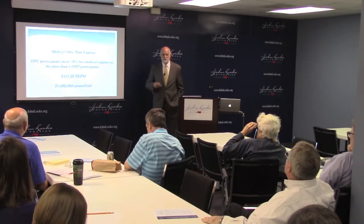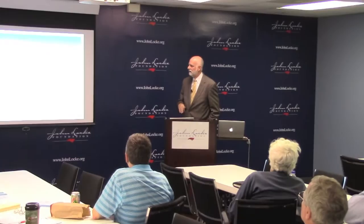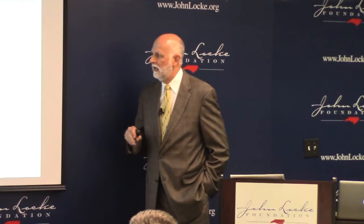We began this April 2015. Our plan year runs July 1 to June 30th each year, so these numbers are based off of the end of third quarter results, and I've annualized them. So when we're looking at medical-only plan expense,